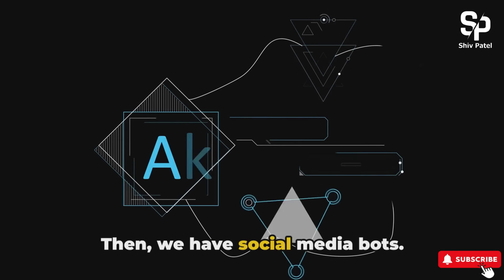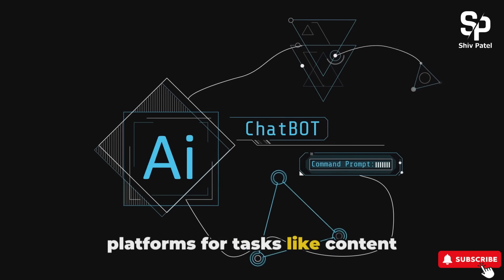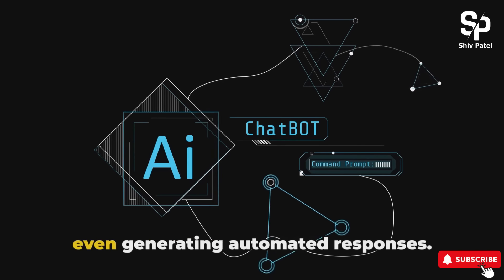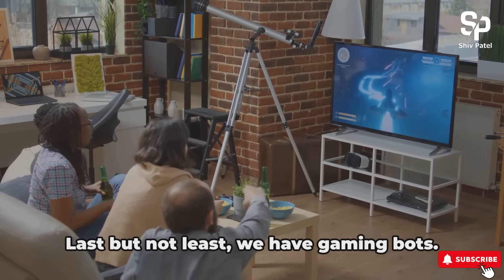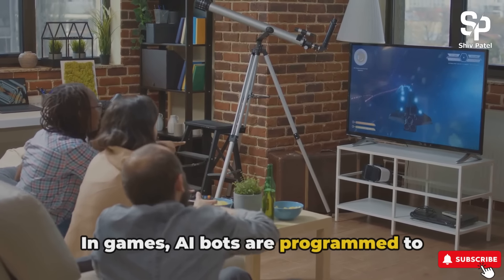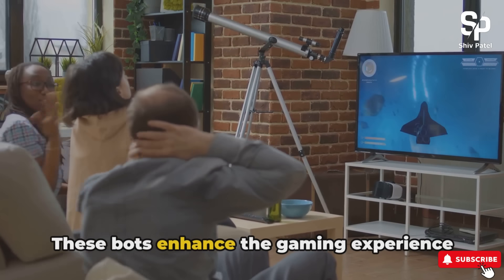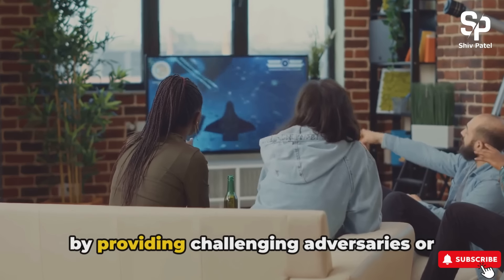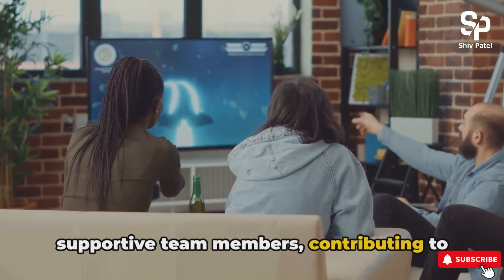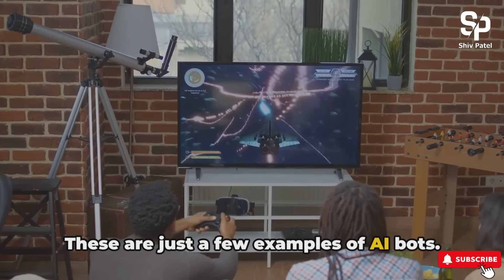Then we have social media bots. These bots are used on social media platforms for tasks like content distribution, interaction with users, and even generating automated responses. Last but not least, we have gaming bots. In games, AI bots are programmed to simulate human opponents or allies, enhancing the gaming experience by providing challenging adversaries or supportive team members, contributing to the overall enjoyment of players.